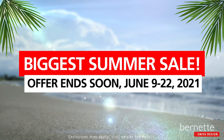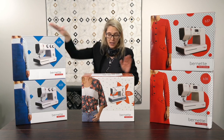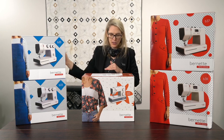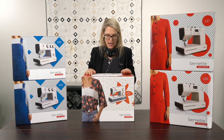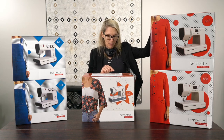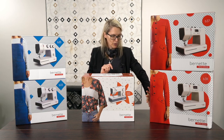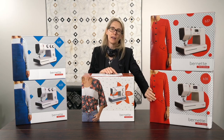The Bernette 35 is at $249, regularly $379. Going from the lower end up to the top end, the middle machine, the 05, is regularly $469 and we are selling it at $299 right now — a huge savings. The 37 is $449, and the 38, which is the top level of the entry-level Bernettes, is $649 right now.